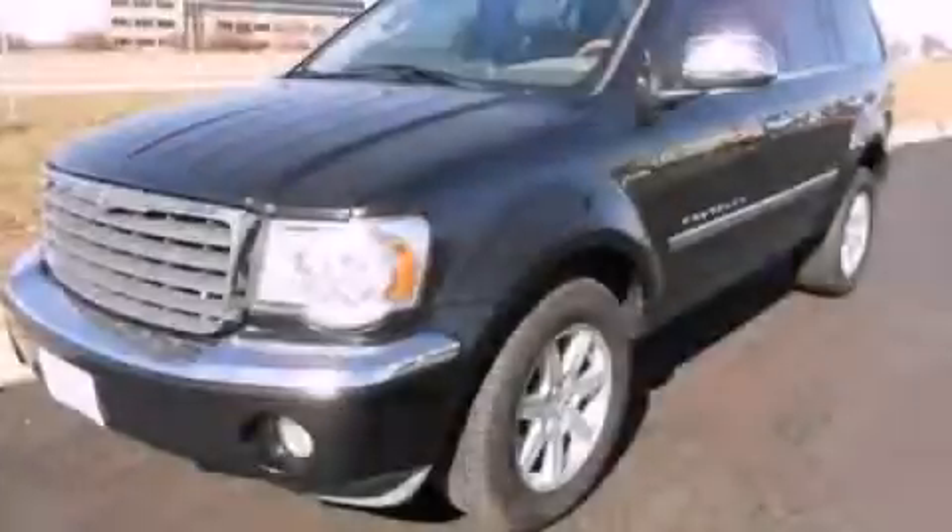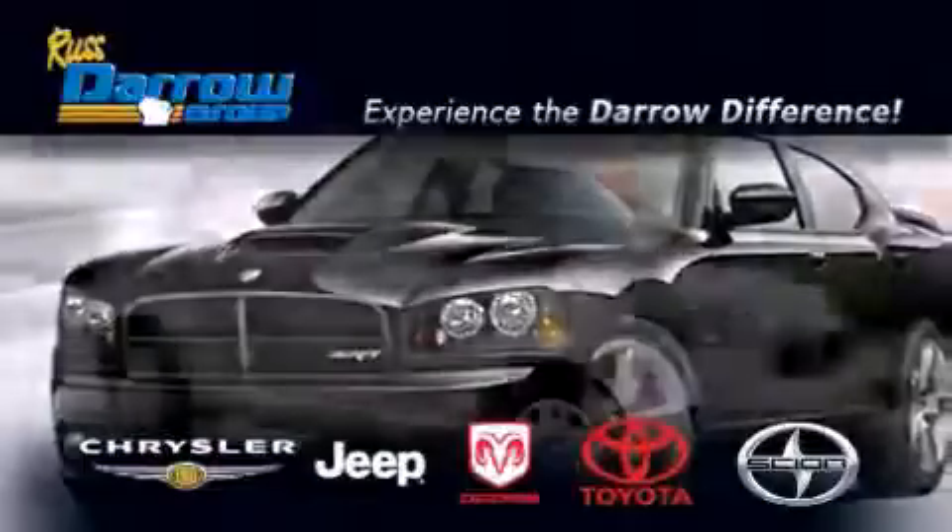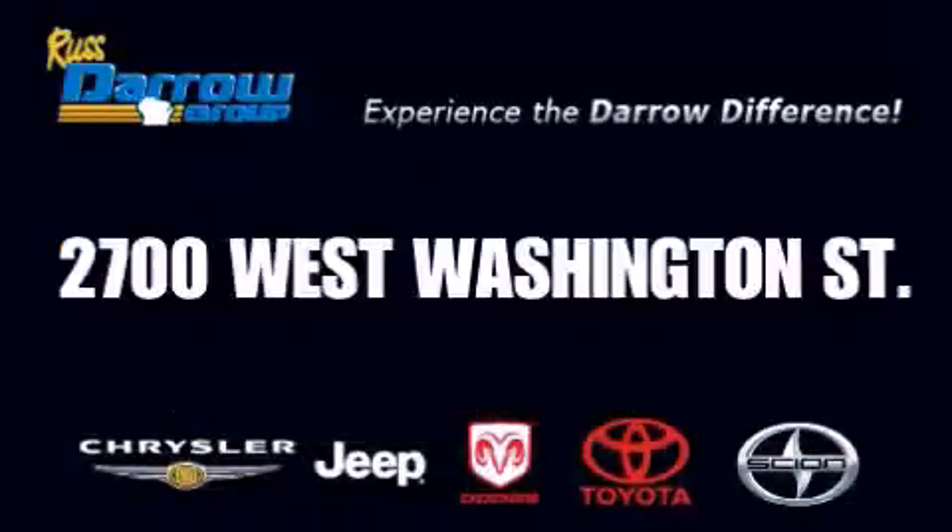Stop by today and test drive this vehicle for yourself. Get the Darrow difference today, only at Rust-Darrow Toyota Scion Chrysler Jeep Dodge West Bend. Rust-Darrow!